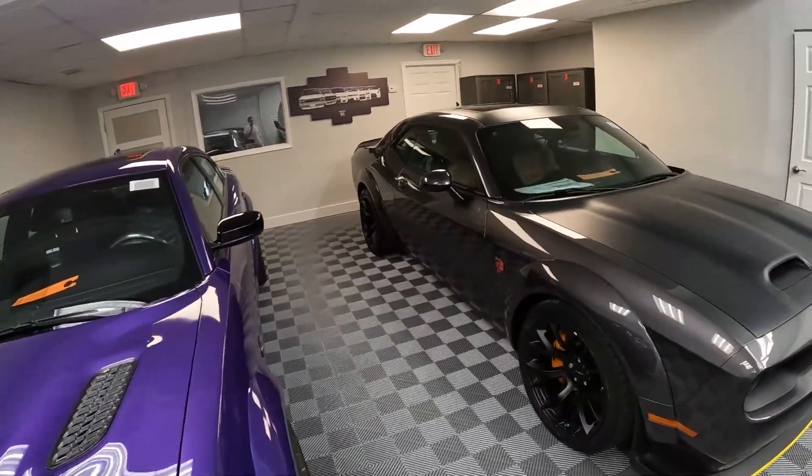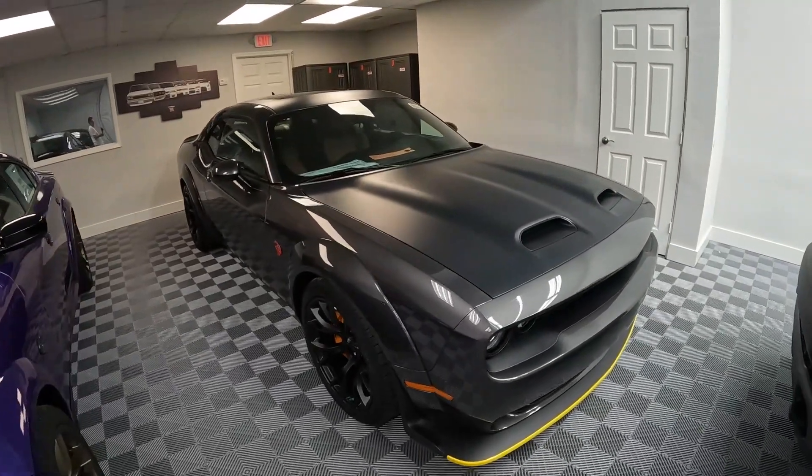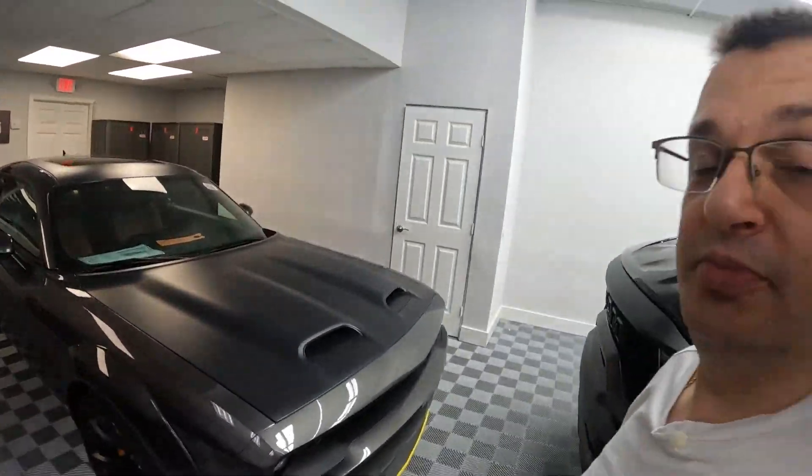This is your Granite Gray 2023 Challenger. I hope you guys enjoyed this quick video. Thanks for watching. Peace.